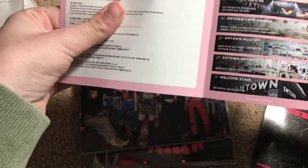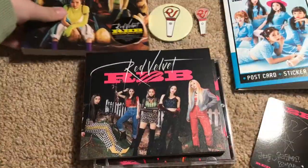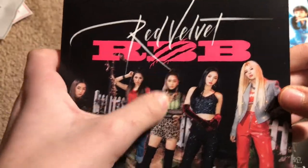Here is the SN adverts — my favorite. Here's that box. I really like the back, it's really pretty. Irene's hair at this era was great, so was Yeri's.